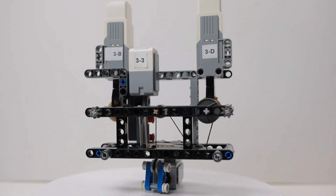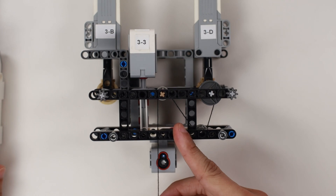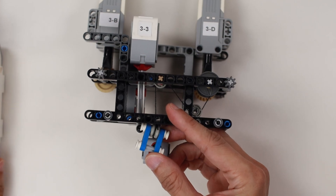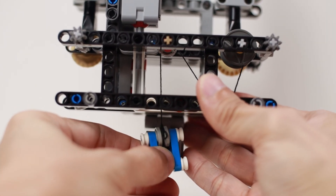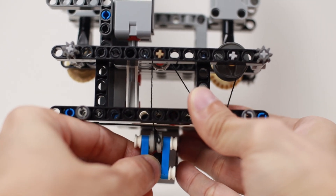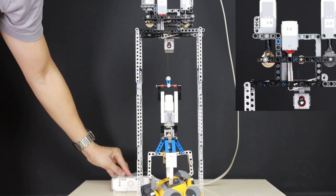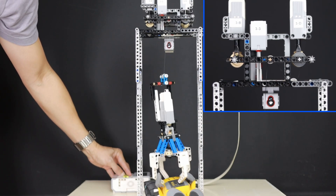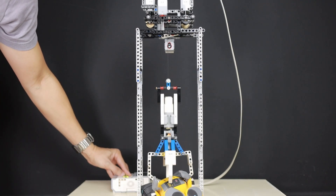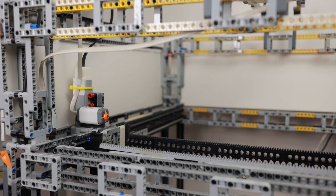Next up is the carriage design. It needs to carry the claw along the X-axis, lower and raise the claw, and know when the claw has reached the toys so it can close at the right moment. This is where the pulley and lift arm configuration comes in. When the weight of the claw pulls on the lift arm, the touch sensor is released. As soon as the claw reaches the toys and its weight rests on the toy, the lift arm raises and pushes an axle into the touch sensor, signaling to the controller that the claw has reached the bottom.